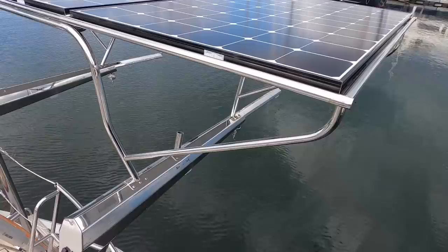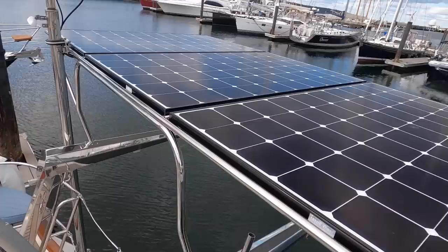Looking now at the Tides Marine electric dinghy davits, and above that, three new LG solar panels totaling over 1,100 watts, and a Viasat high-speed satellite antenna for exceptional remote internet while underway.